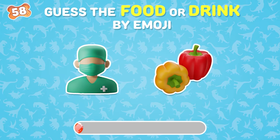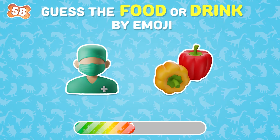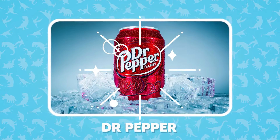Next question. Let's guess this drink. The answer is Dr. Pepper.